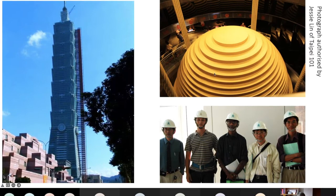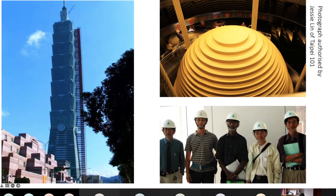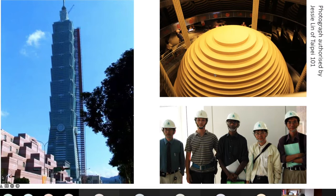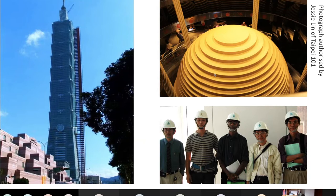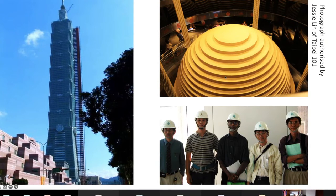It's painted gold for decoration, but when I visited, you could see it was a series of steel plates joined together to make this massive active damping system. Once again, the steels used here contain a large fraction of ferrite.